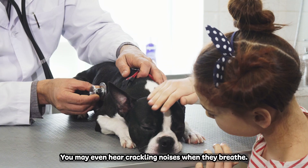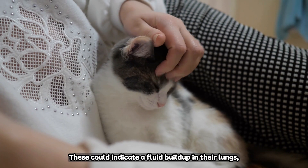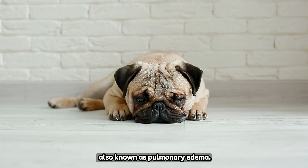Has your little one been having trouble breathing? You may even hear crackling noises when they breathe. These could indicate a fluid buildup in their lungs, also known as pulmonary edema.